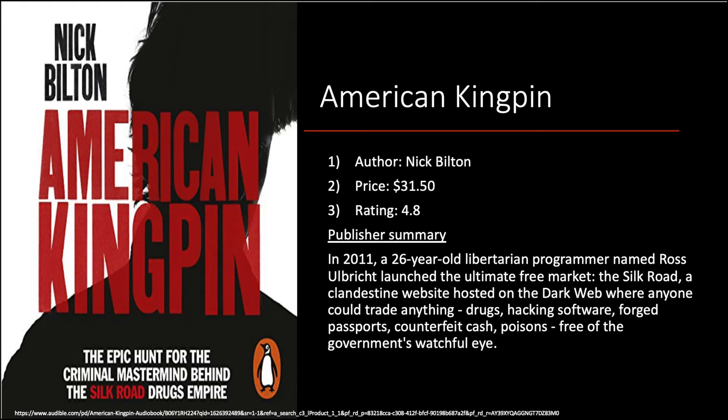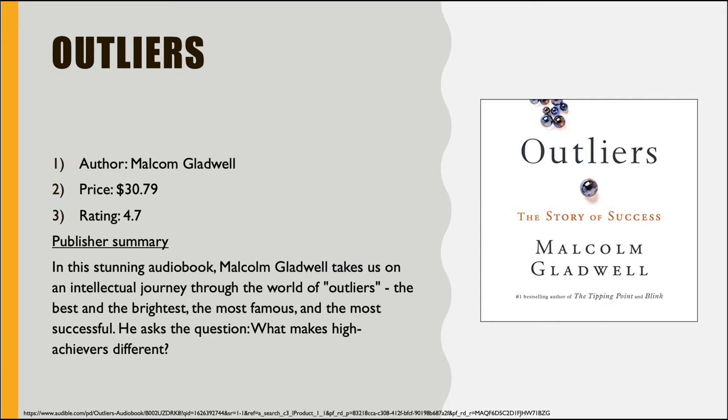Next is 'American Kingpin.' In 2011, a 26-year-old libertarian programmer named Ross Ulbricht launched the ultimate free market — the Silk Road — a clandestine website on the dark web where anyone could trade anything: drugs, hacking software, forged passports, counterfeit cash, poisons, free of the government's watchful eye. This book gives you a lot of backstory from the cops who caught him, the planning involved, and how he built the whole thing. A great read if you want a break from banking.